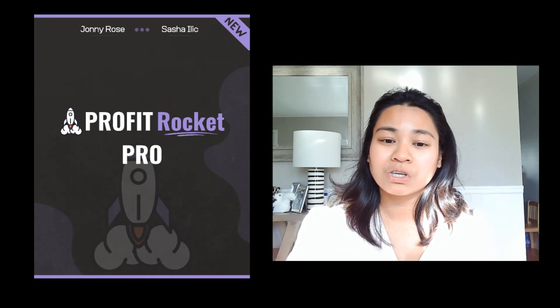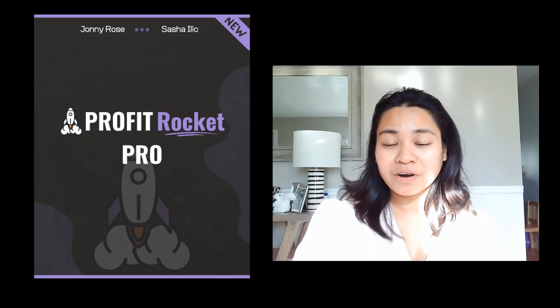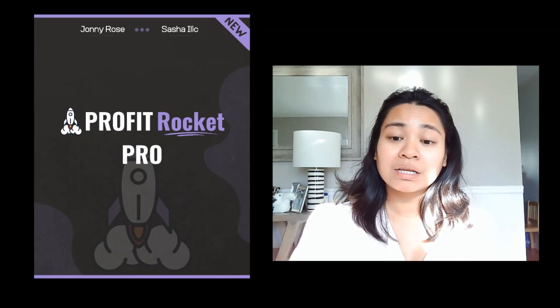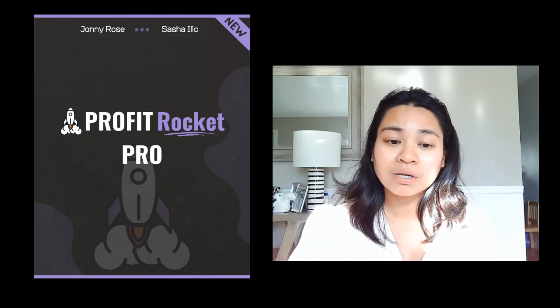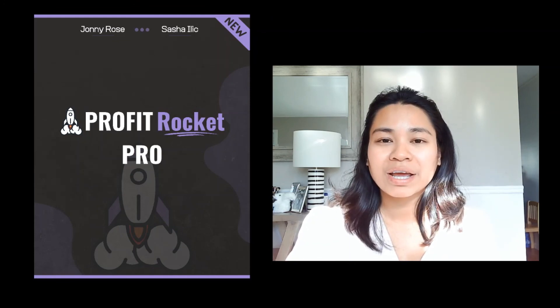Profit Rocket Pro shows you another platform with zero competition — and I love zero competition. It also teaches you how you can start reaching buyers in any niche that you want.